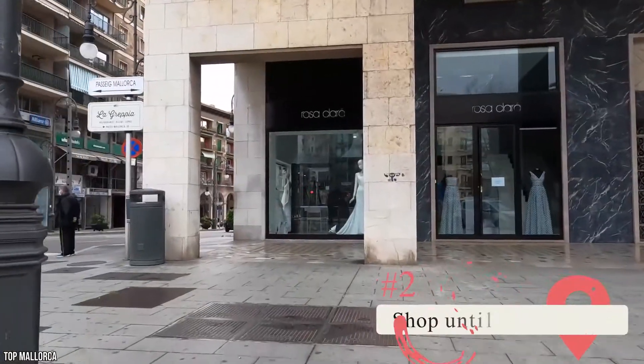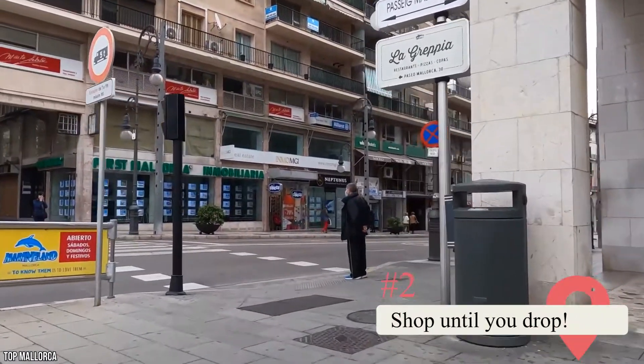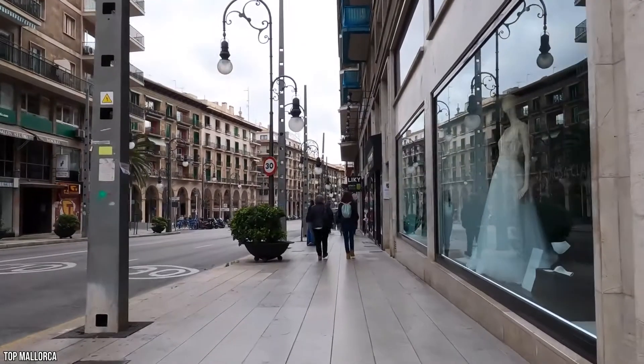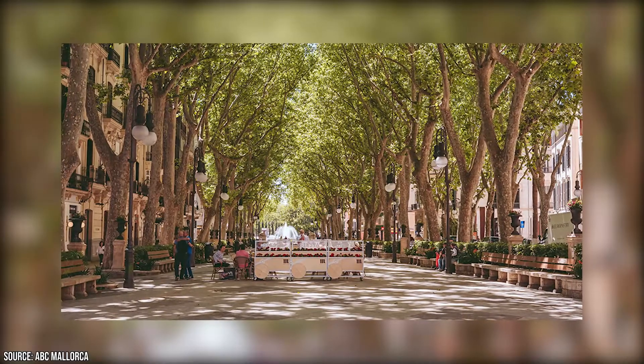Shop Until You Drop. While you're in Palma, you should definitely take a look at some of the many incredible stores and shopping opportunities that the capital city has to offer. Palma is far more than a quaint and historical town — it's also a hub of fashion, and you'll find clothes from all the major designers in the stores around town.